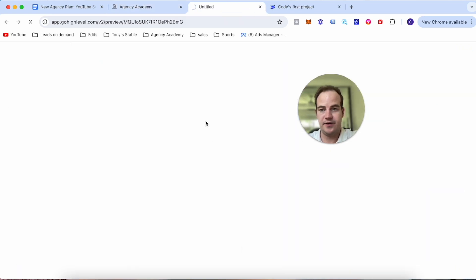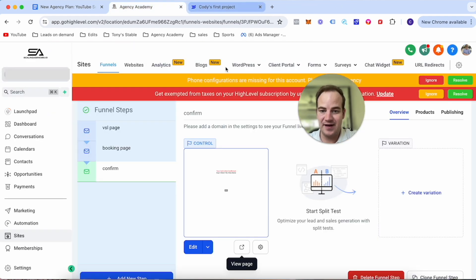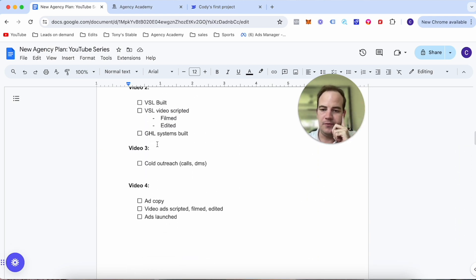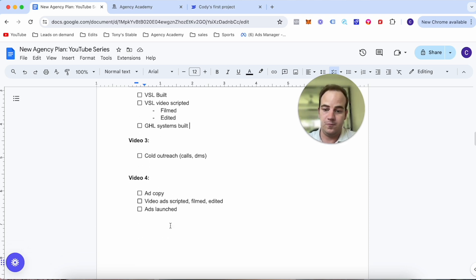That's it guys — that's how easy it is. You can see what it looks like in the preview. In the next video we're going to be building out the Go High Level systems, going through email sequences, text messages, and follow-ups, and then doing some live outreach and running ads. That's it for episode two of this series — thank you so much for watching. If you want one-on-one help, feel free to book a call using the first link in the description. Like and subscribe and I'll see you in the next video.